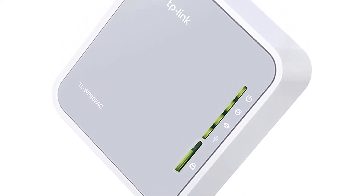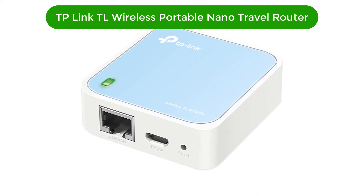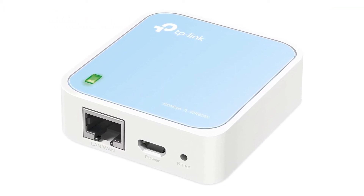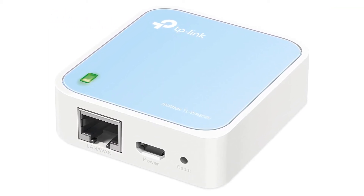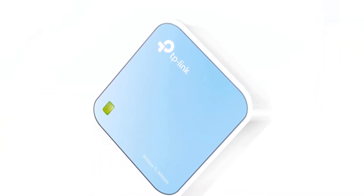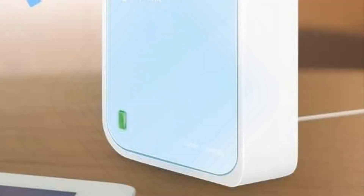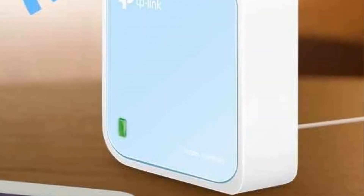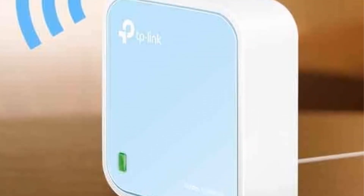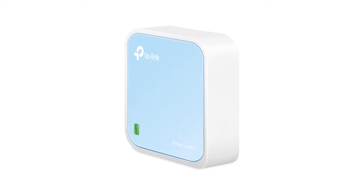Number 2. Our second best pick is the TP-Link TL-WR802N N300 Wireless Portable Nano Travel Router. This is an older single-band router that sets itself apart by offering surprisingly great range in its small package. While the single-band N300 rating won't break any speed records, it still offers more than enough performance for lag-free 4K Netflix streaming and uninterrupted video conferences on Zoom.